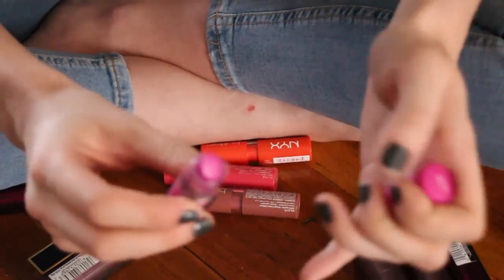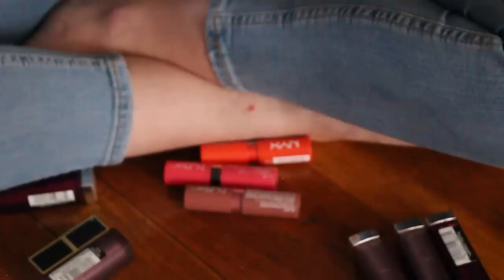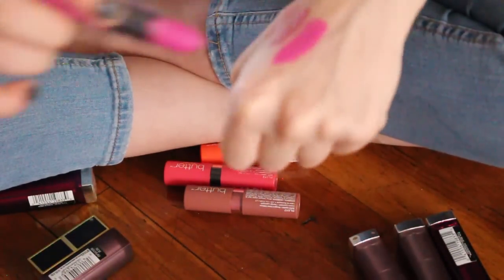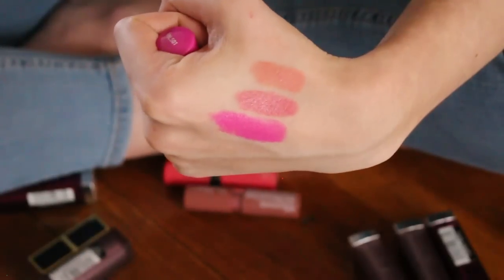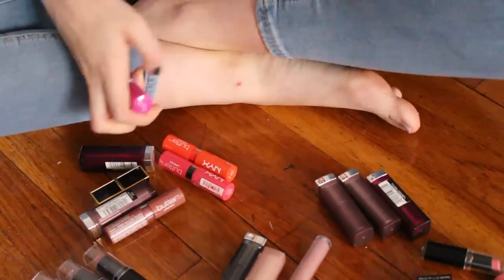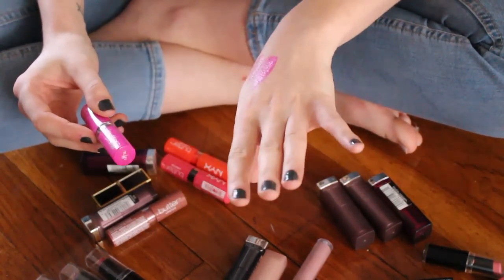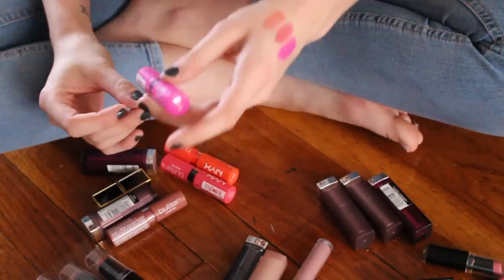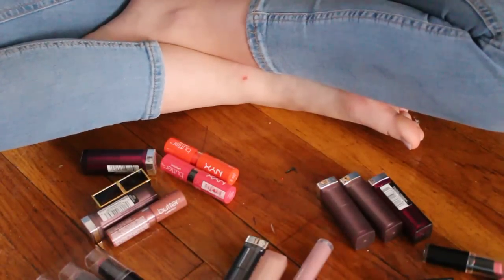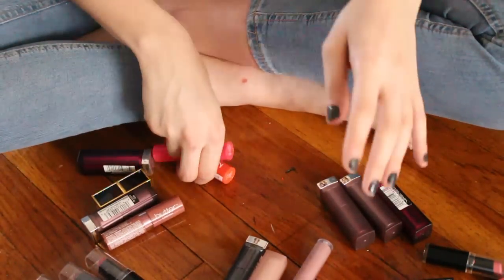One that I definitely know I'm going to declutter is this NYX Razzle Fiesta — it's like their butter lipstick. This one is a bit too bright magenta for me, not my cup of tea, so this one is going to be decluttered. So proud — let's go through the rest of these NYX butter lipsticks.